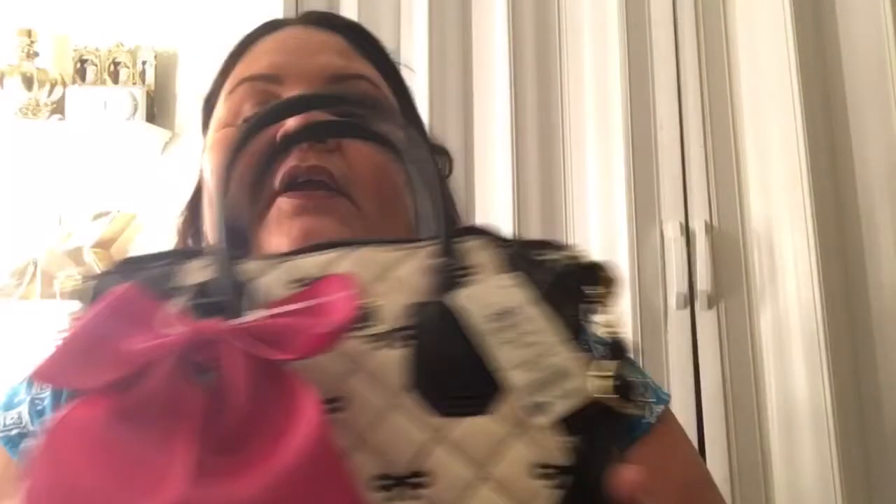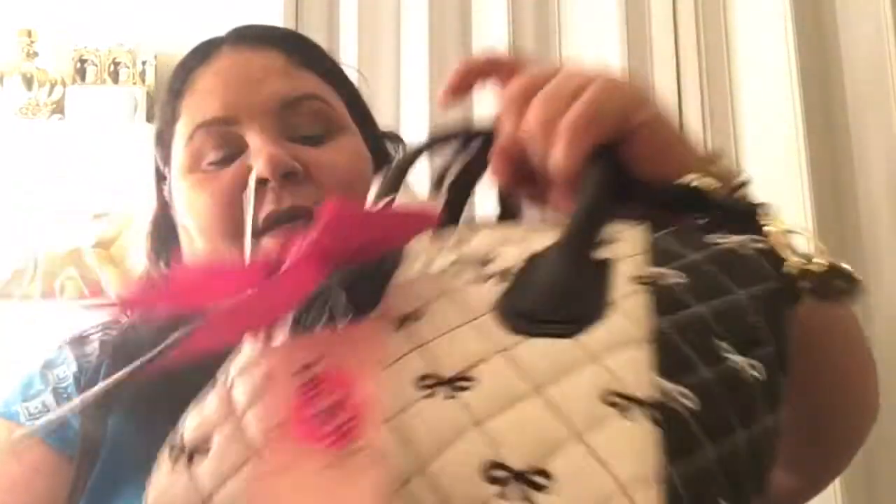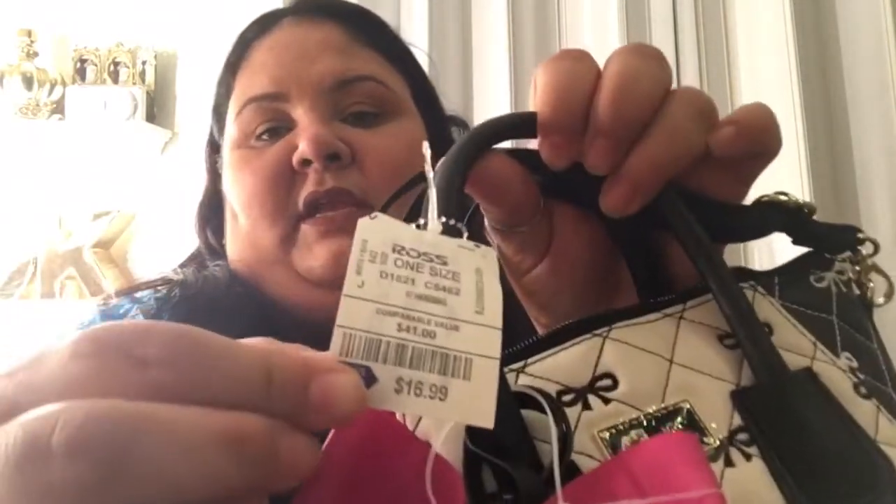Continuing with Ross — I got this for my daughter. One of my favorites from Betsy Johnson: I got this little purse for my daughter and I paid only $16.99 for it. It's really cute. It comes with the hand handles and also a long strap and a cute bow to decorate the purse. It has bows all over in white and black, and right there it says Betsy Johnson. This retails for $58 but I only paid $16.99 at Ross.